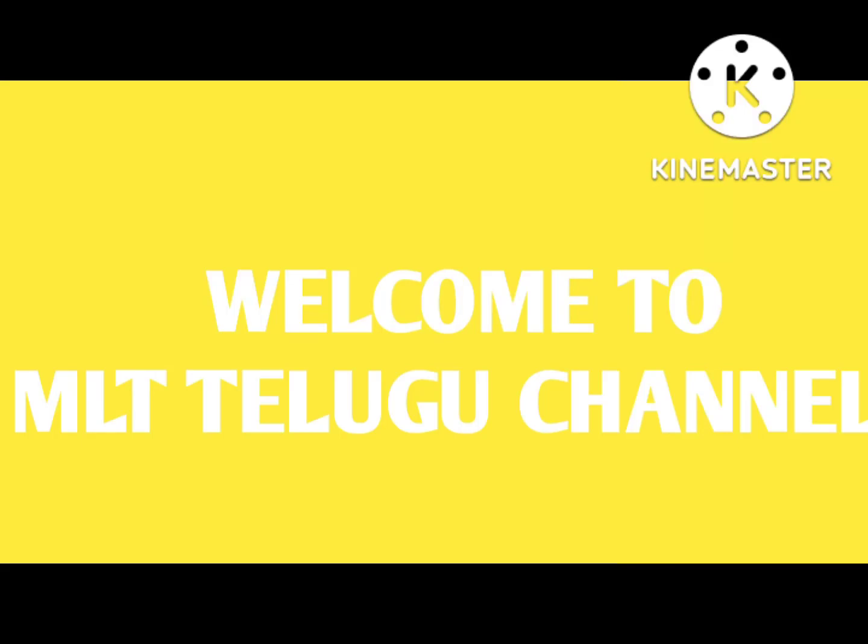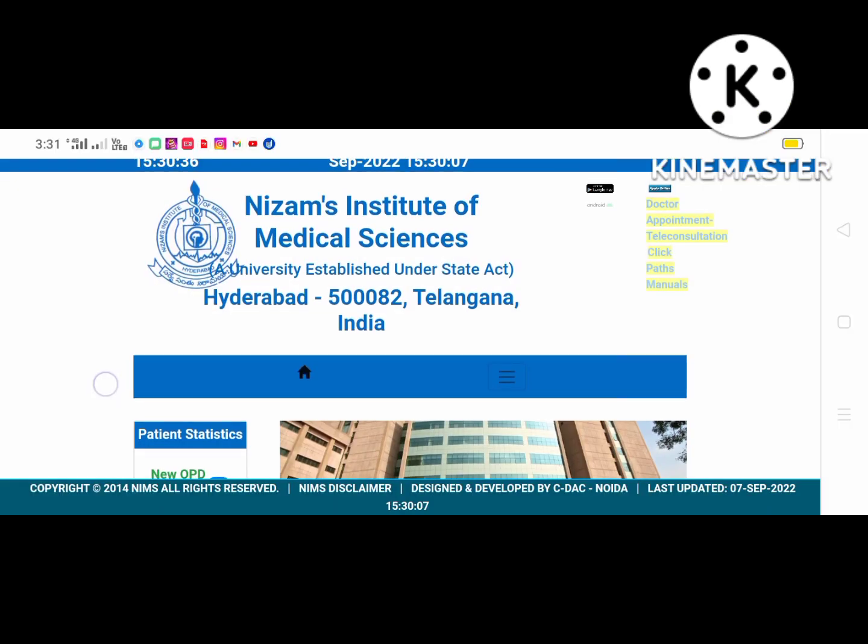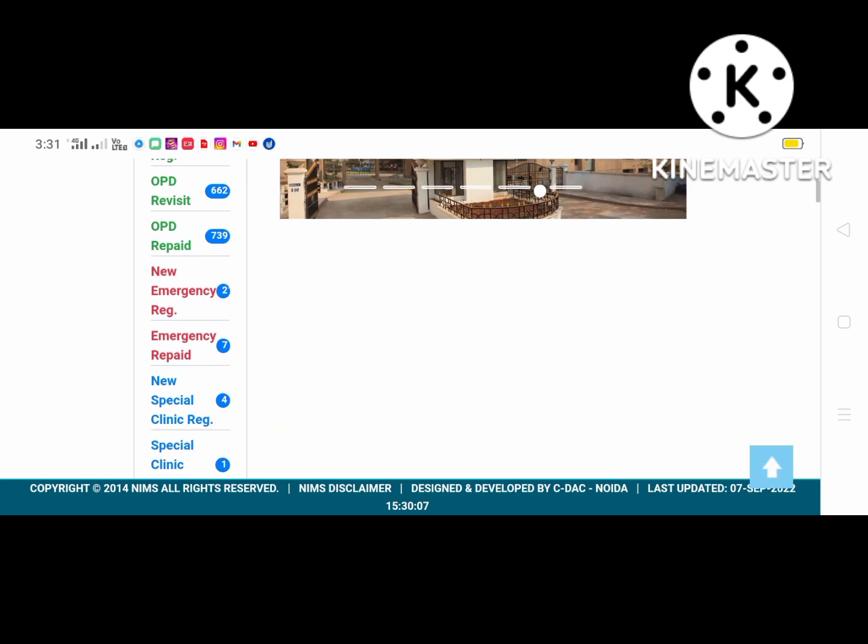Welcome to Malti Telugu Channel. NIMS has released the BPT results. We will check out the results — this is NIMS's official website, linked in the description.